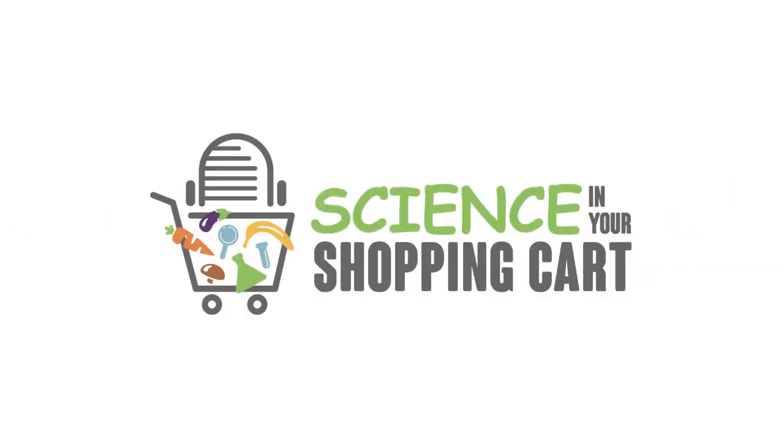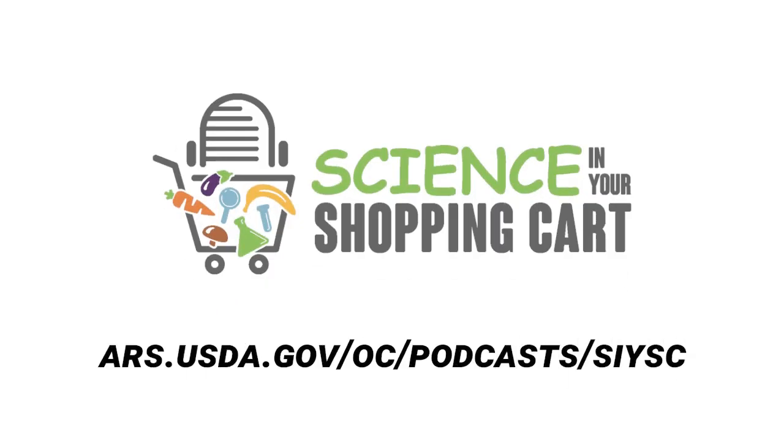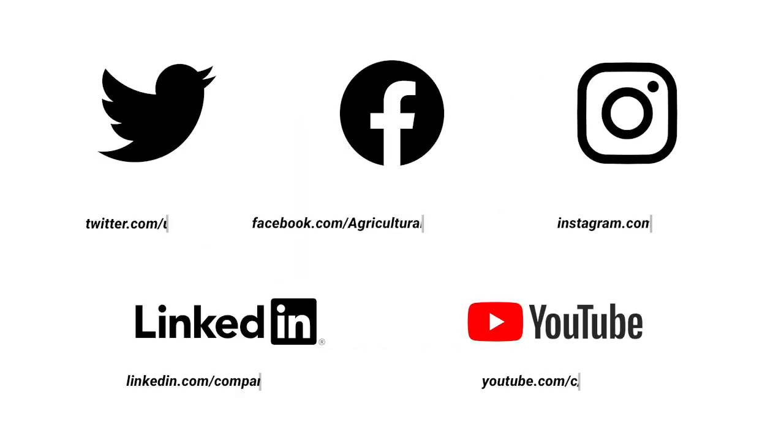Thanks for listening to the Superfruit Edition of Science in Your Shopping Cart. Stay tuned for future podcasts, and in case you missed it, check out our other podcasts on our website or on our YouTube channel. For Science in Your Shopping Cart, I'm Todd Silver. Science in Your Shopping Cart is produced by the Office of Communications, Agricultural Research Service, an agency of the U.S. Department of Agriculture. For more information, visit www.ars.usda.gov. Follow us on Twitter, LinkedIn, and Instagram. Like us on Facebook, and watch us on YouTube.